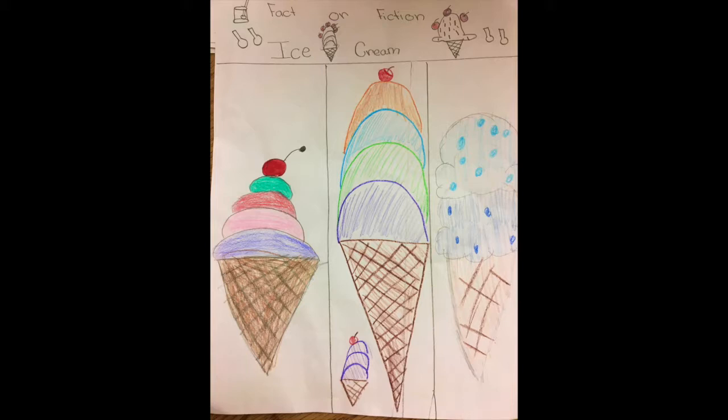Homemade ice cream is smoother than when it's made in the stores. Next, the substance is made by roasting and grinding cocoa seeds.